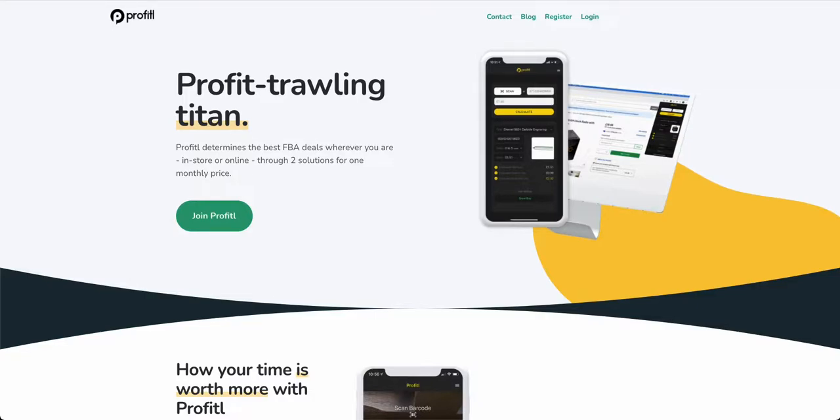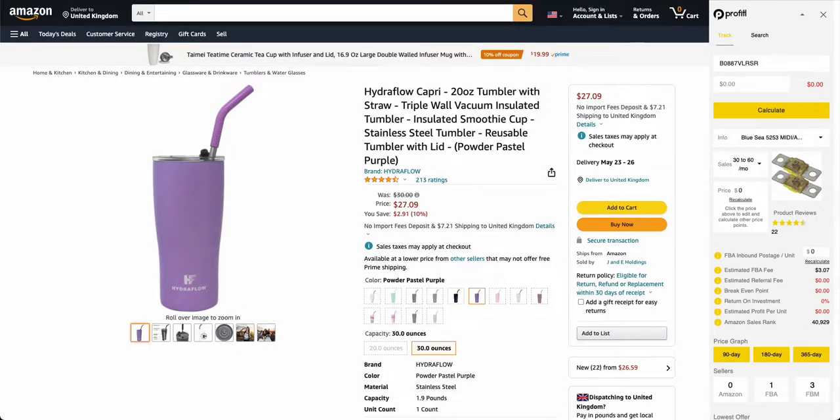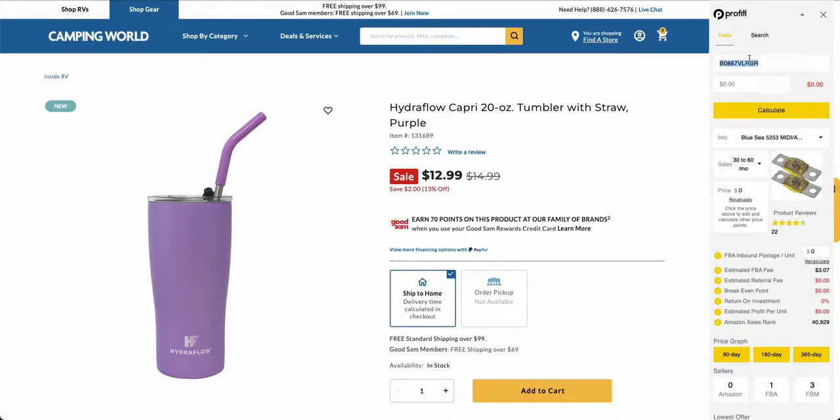Profitable provides free warnings — all of these mean you need to do further analysis on whether you can actually sell them. Let me show you how they work on the Profitable Chrome extension. Here we are on this product on Camping World — it's this tumbler, we can buy it for $12.99 and it's selling on Amazon for $27.09. Let's take the ASIN and put it in.